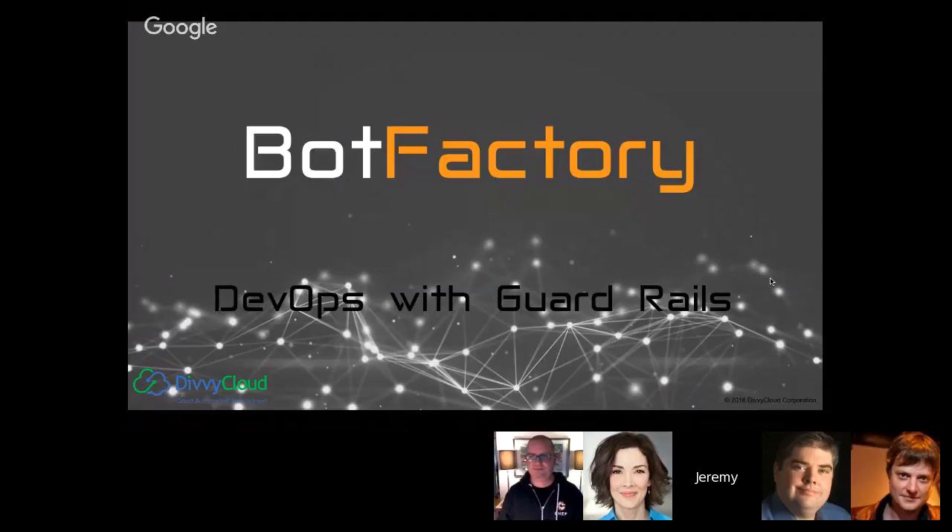My name is Jeremy. I'm the VP of Business Development with a company called Divi Cloud. Divi Cloud is about a four-year-old company. We focus on making cloud automation for large-scale enterprise cloud environments — companies running thousands or tens of thousands of virtual machines across their cloud environments. Tonight we wanted to share this approach of DevOps with guardrails, something we've really learned with those customers over the last couple of years. Divi Cloud is the company; BotFactory is the platform.